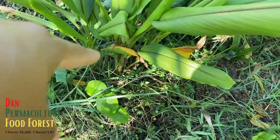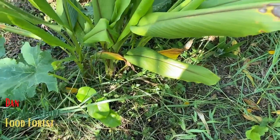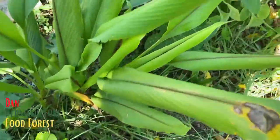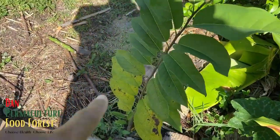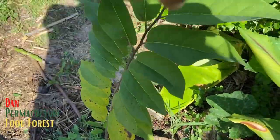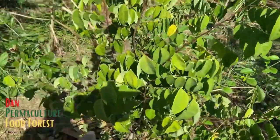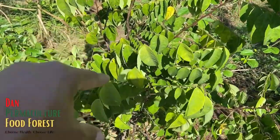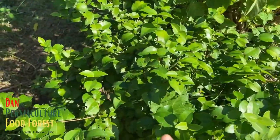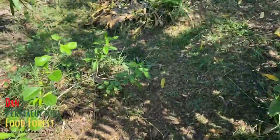This is black turmeric planted in-ground - I'm not going to harvest from this one, it'll die back and regrow again. Right here is another green sugar apple. This is star fruit over here, and Surinam cherry as well.